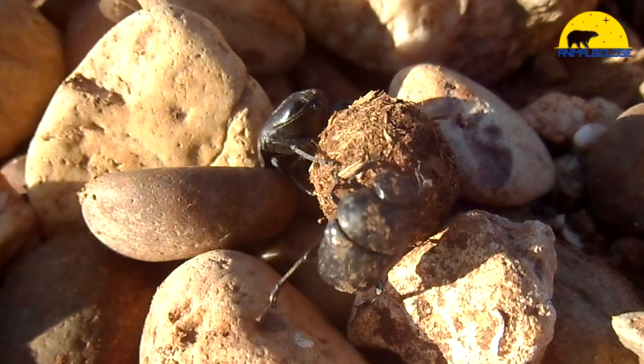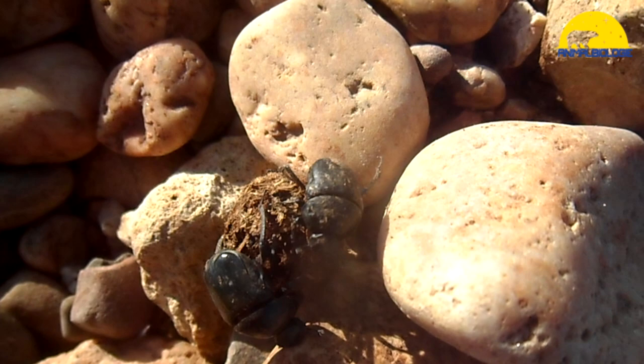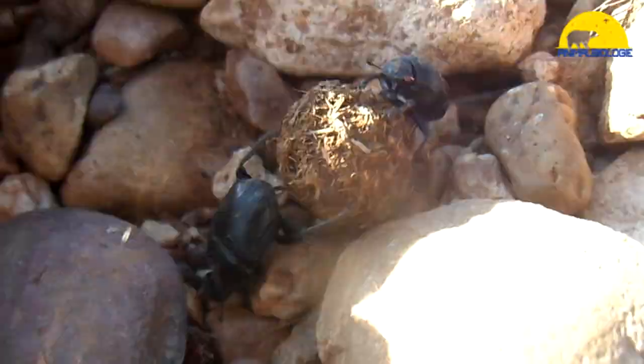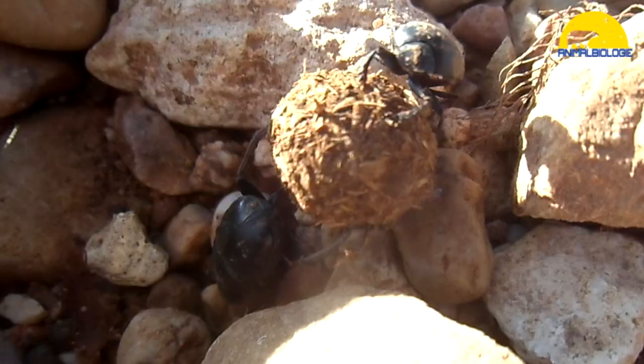Dung beetles do not necessarily have to eat or drink anything else, because the dung provides all the necessary nutrients. Most dung beetles search for dung using their sensitive sense of smell. After capturing the dung, a dung beetle rolls it following a straight line despite all obstacles. Sometimes dung beetles try to steal the dung ball from another beetle.